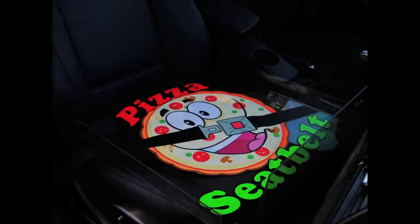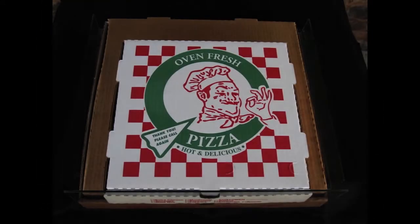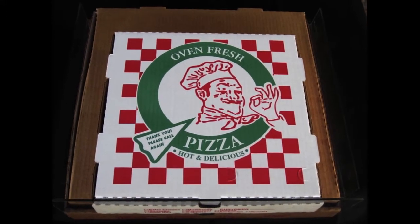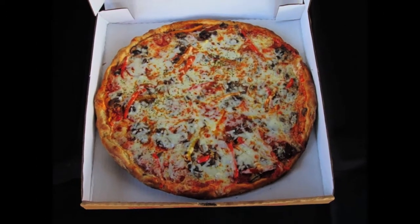Don't just deliver pizzas. Safeguard them with the pizza seat belt and ensure consistent pizza delivery every time. No spills, no messes, no clumps of cheese and other toppings. Finally, the pizza your customer ordered just the way they want it.